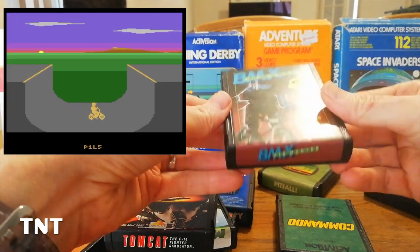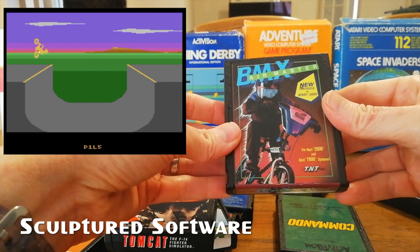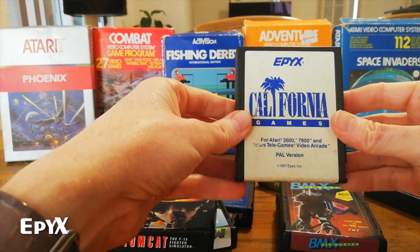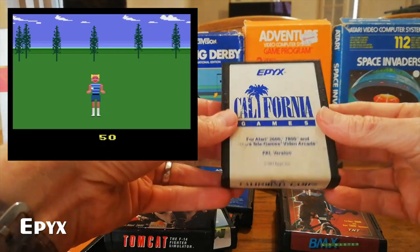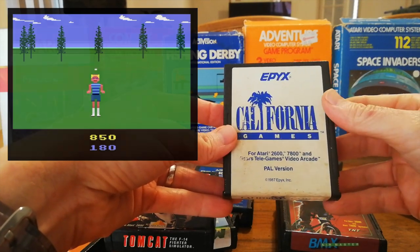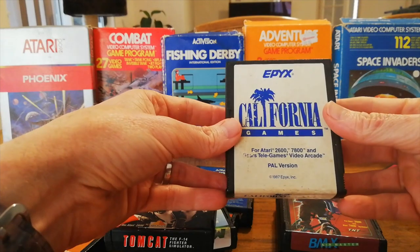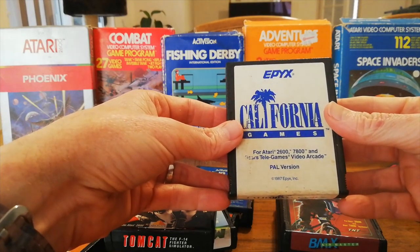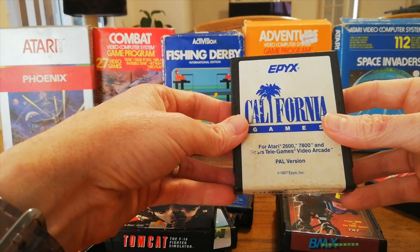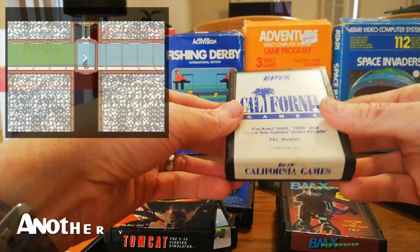TNT Software also released on Activision cartridges — I think this is pretty much their only game. They have a plain text version as well, but this one's obviously a bit nicer. And Epix released a whole lot of sports games — all their carts are on plain text without an image. You can get a red one with white writing and a gold one with black writing. They made multi-event sports games for the Atari, released on other systems as well. They made more of a name for themselves on the Commodore 64 where they released Barbarian and Impossible Mission.